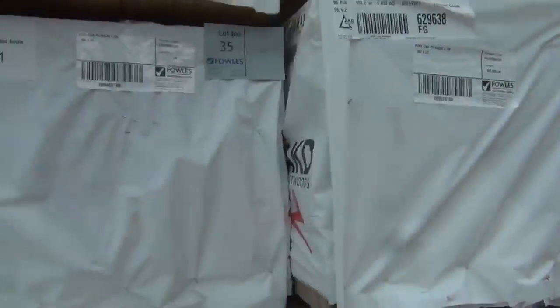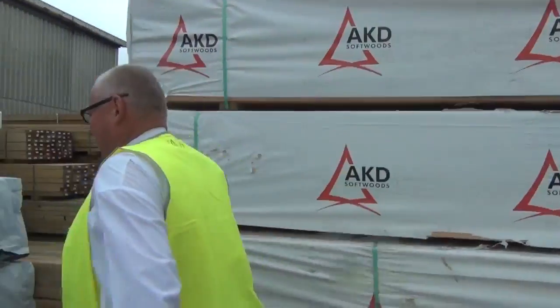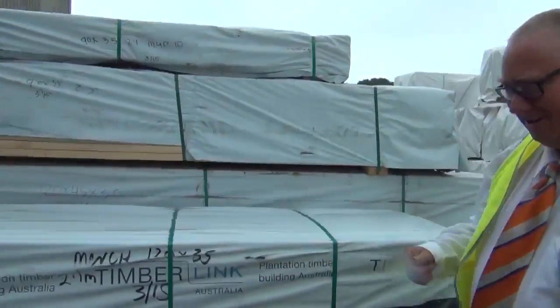A whole heap of framing in here in the F5, 90x45, and we've got a heap of MGP10 inside as well. Alright, let's make our way towards the shed now and try to beat the rain.